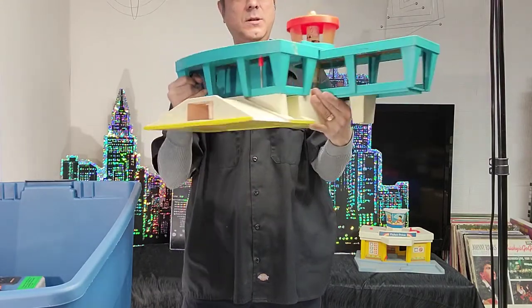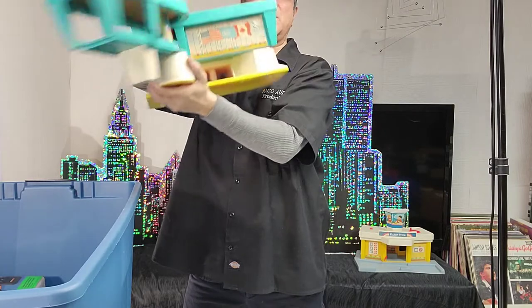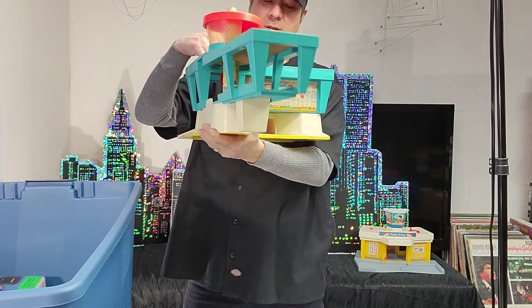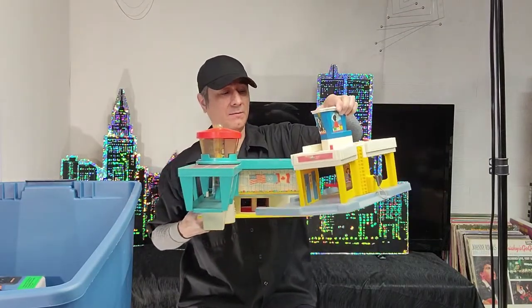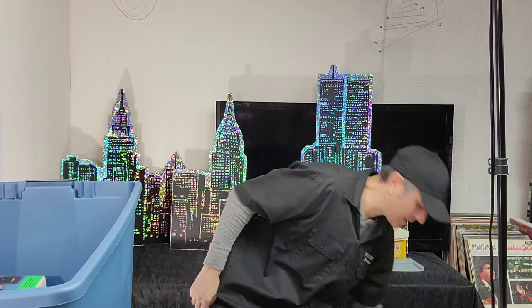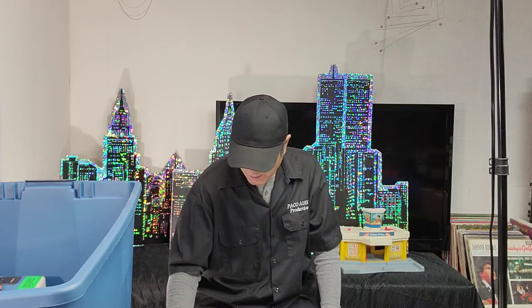Wow, it's a Fisher Price — what is this thing? A parking garage? It's got a United Nations-style building, a guy up here with goggles on. It's a tower skyway and plane three-piece set, but apparently I'm missing something — it's probably in the last video. When they were putting the boxes together, it didn't end up in the same box. So that's a hundred bucks right there.